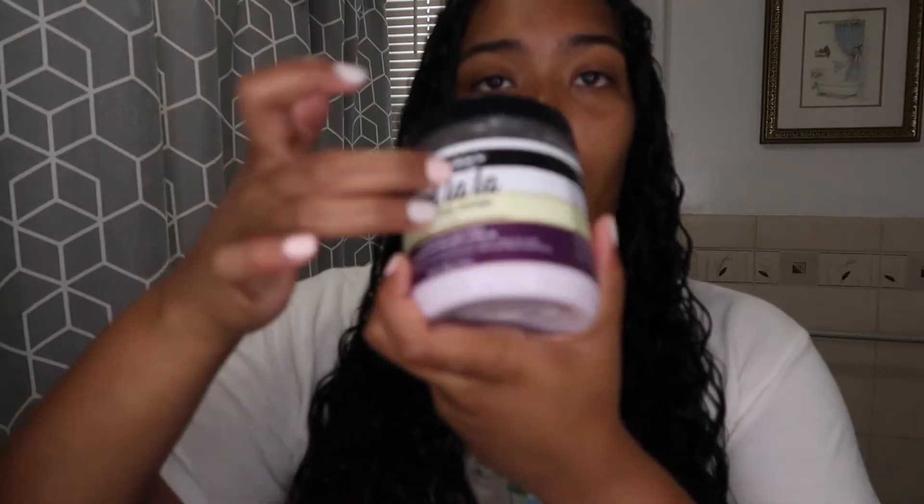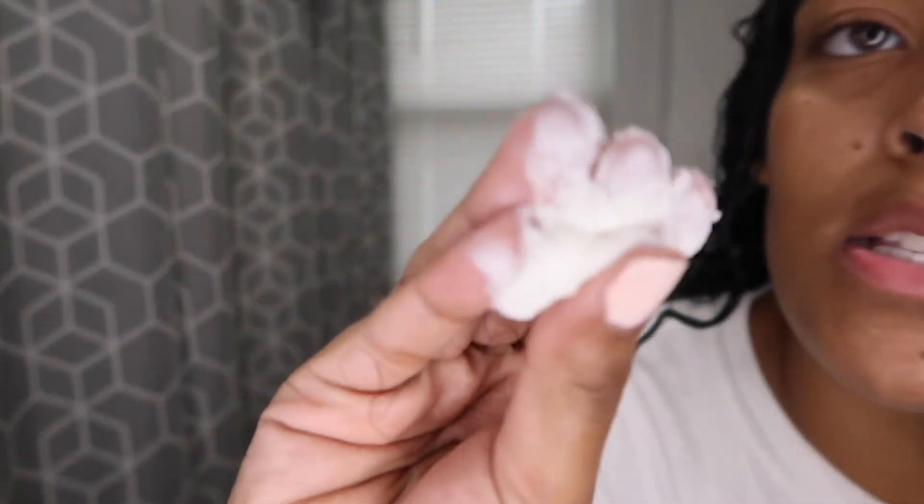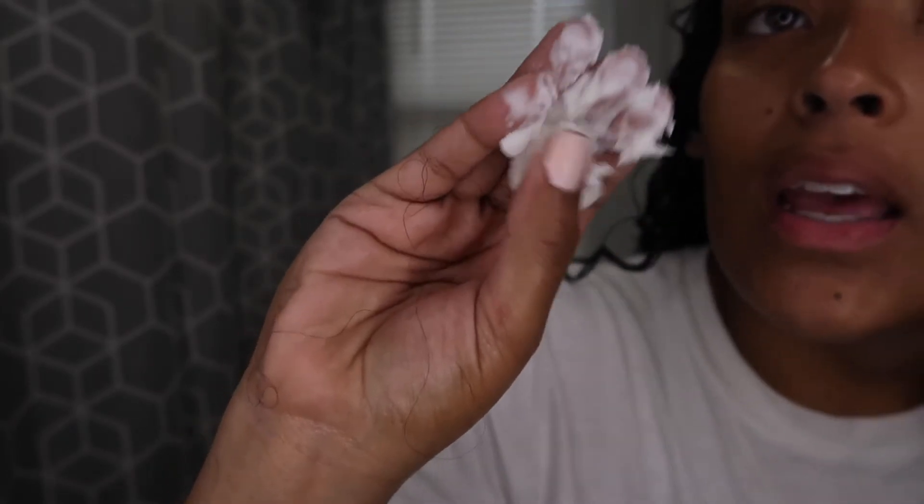I just put in my Curl La La product, and now we're going to use the Camille Rose to lock everything in. Look at that consistency — it's nice and thick. You can just see the moisture. I like to just finger comb it through my hair to get it in every single strand.